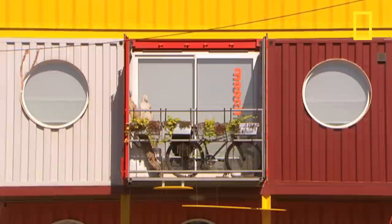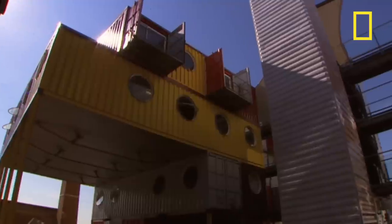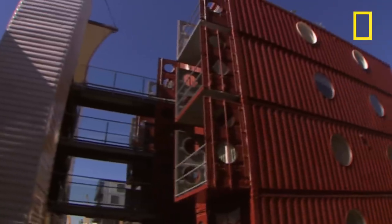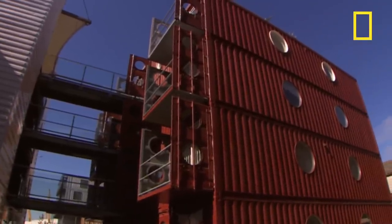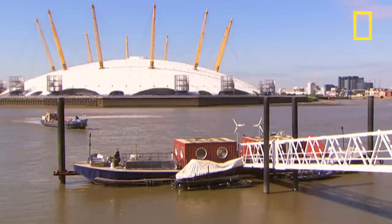The reason why steel containers convert so easily into buildings is down to their inherent structural strength. Because of this, they require just a simple concrete base, and they can be piled up to 10 stories high. That's just what these people have done on this groundbreaking development in the heart of London's Docklands, where Ian Feltham shows Johnny around.